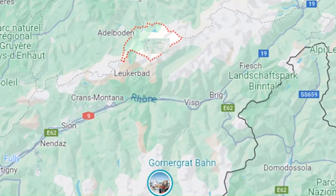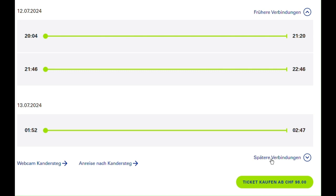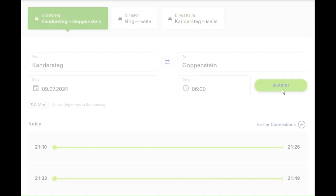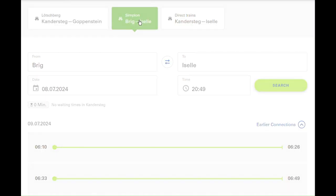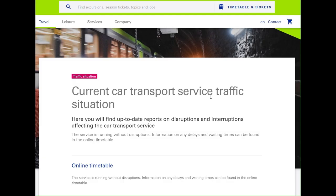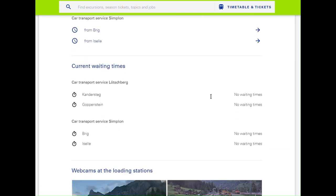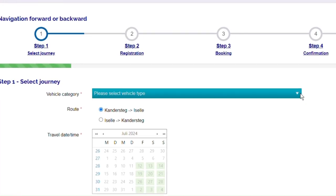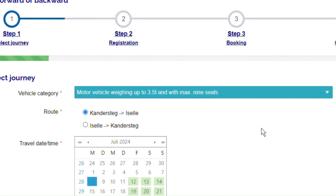During the summer, you can travel directly from Kandersteg in Switzerland to Iselle in Italy in just 75 minutes. These direct trains operate between 8pm and 5am, with six trains available during those hours. Outside of this time frame, you can take a train from Kandersteg to Goppenstein, and then from Brig to Iselle, all year round. You can monitor waiting times online using the provided link in the description. Pre-booking your trip is recommended. The cost for a passenger car on the direct train is currently 98 Swiss francs.